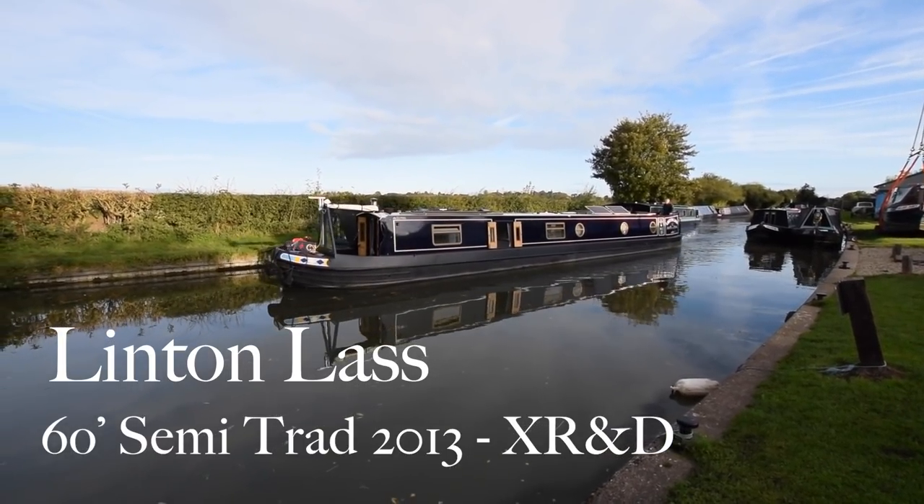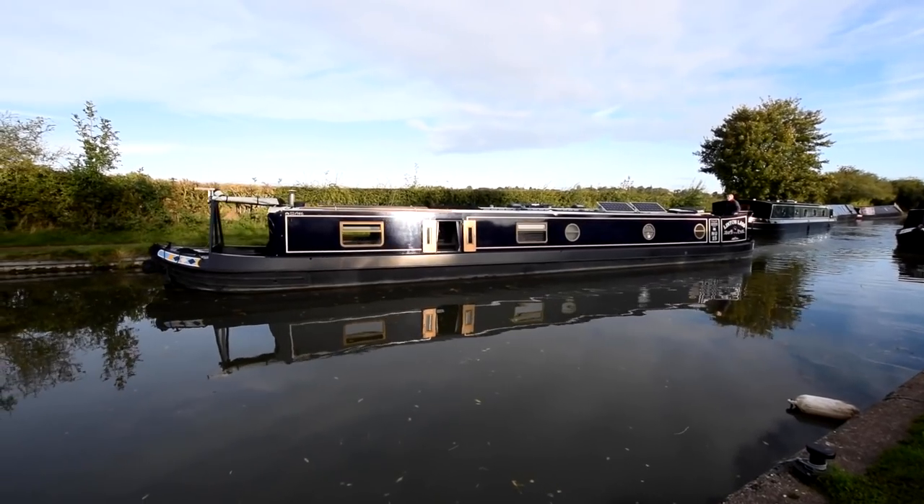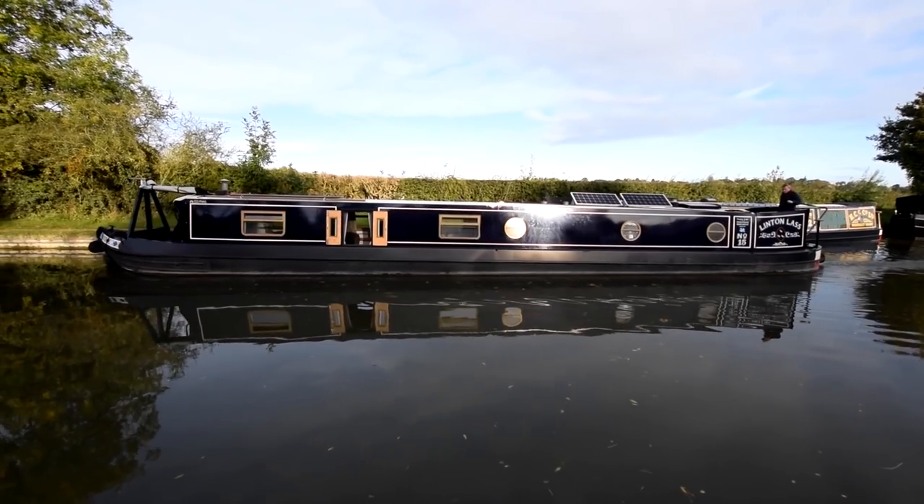This is Linton Lass. She's an amazing boat and she's in lovely condition. She was built in 2013 by XR&D and fitted out by Kingfish and Narrowboats. A stunning job both of them have done too.